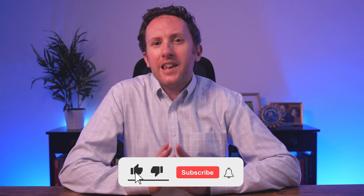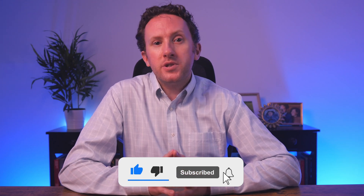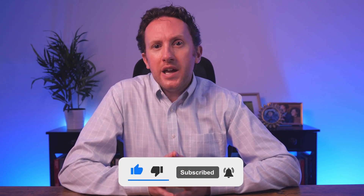So could I ask you to hit that like button to help me get in front of a bigger audience? And if you're not subscribed yet, please hit the subscribe button too. Thanks.